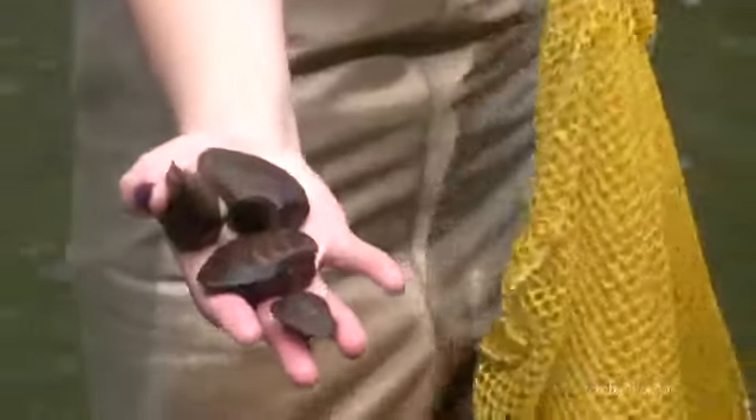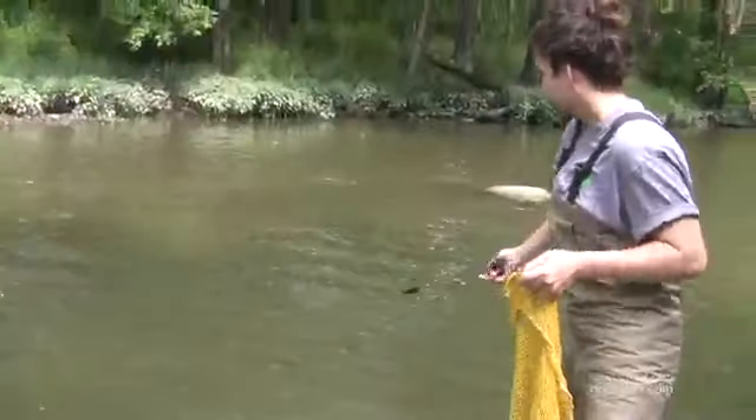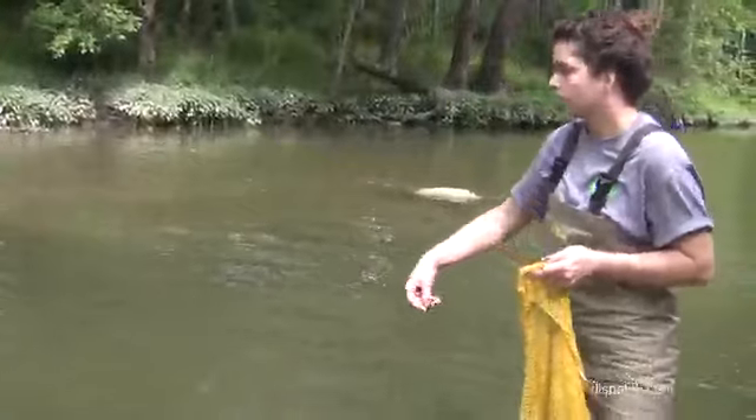There are already over 6,000 of these that we've moved in previous years, so this should bring the total to about 10,000 federally endangered species within this park system.